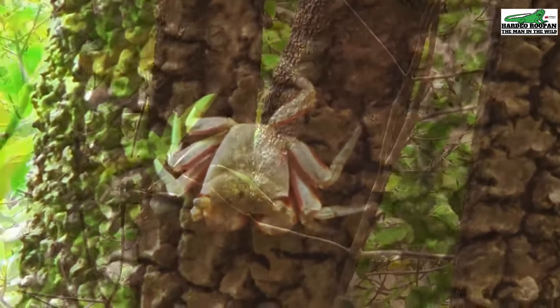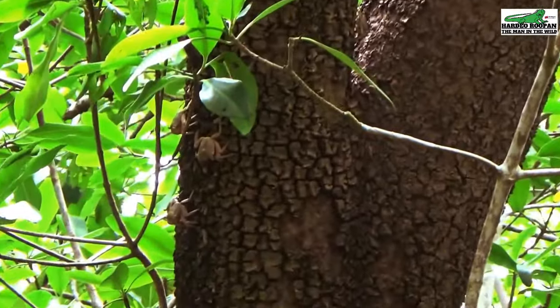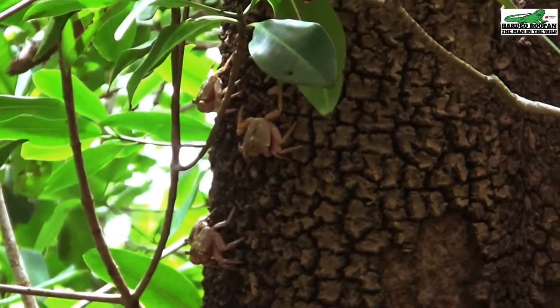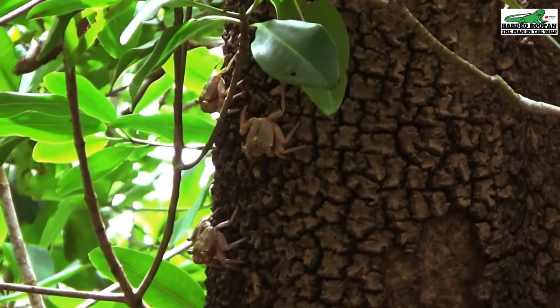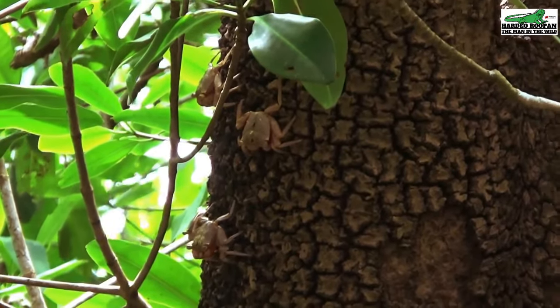These adult crabs would live, feed, and mate on the trunks of these mangrove trees. And when it's time to lay their eggs, they would wait until the tide comes in, climb down to the water's edge, and wash their eggs into the water.